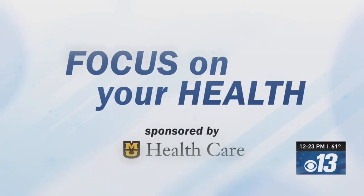Sounds like you're doing it. Wonderful. Thank you so much for being with us. To learn more about MU Healthcare's breast cancer screening options and to schedule a same-day mammogram, you can visit muhealth.org/mammogramscreening. Focus on Your Health has been sponsored by MU Healthcare.